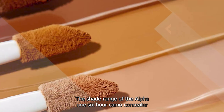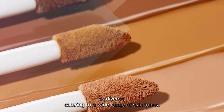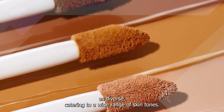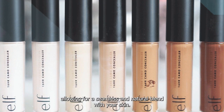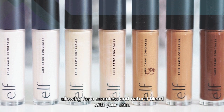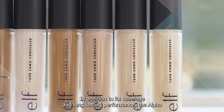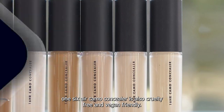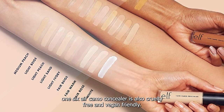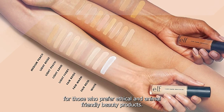The shade range of the ELF 16HR Camo Concealer is diverse, catering to a wide range of skin tones. This inclusivity ensures that everyone can find their perfect match, allowing for a seamless and natural blend with your skin. In addition to its coverage and long-lasting performance, the ELF 16HR Camo Concealer is also cruelty-free and vegan-friendly, making it a great option for those who prefer ethical and animal-friendly beauty products.